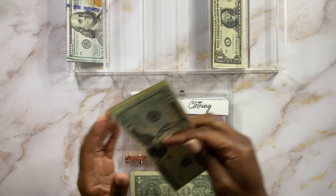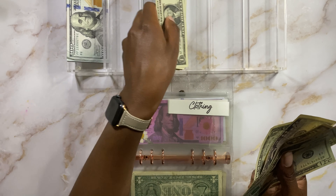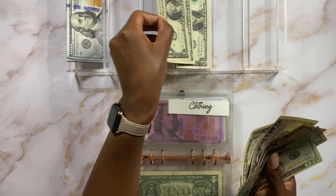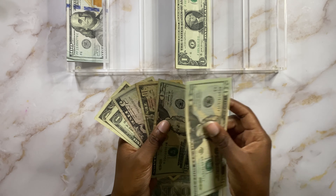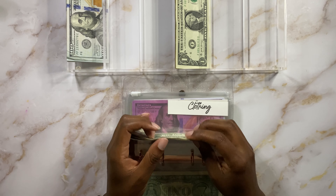Clothing is going to get $1 today — the rest of the sinking funds are going to get dollar increments. You got to do what you got to do. So $20, $40, $50, $55, $56, $57 — so $57 in clothing.